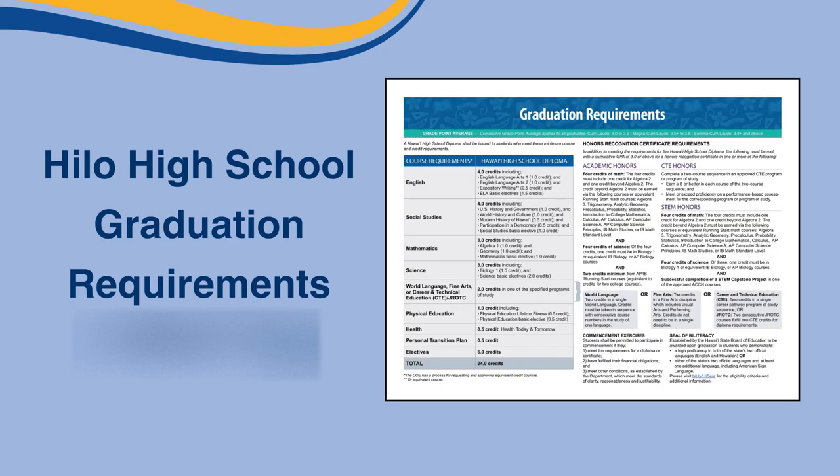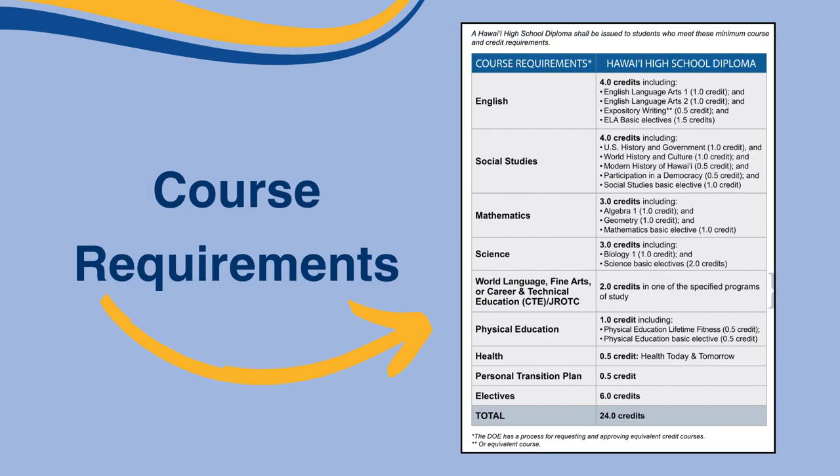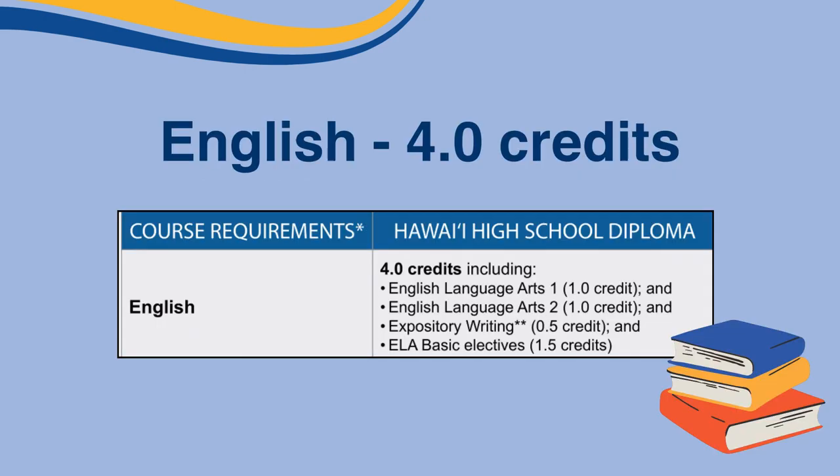The table on the left of the brochure shows all the courses that must be completed to graduate. In order to get a diploma in the State of Hawaii, you must have passed and earned 24 credits in your four years of high school. Let's break down the courses and what you need.